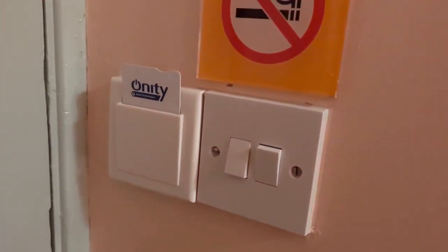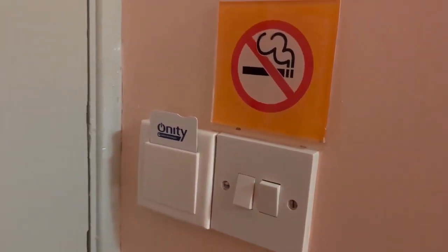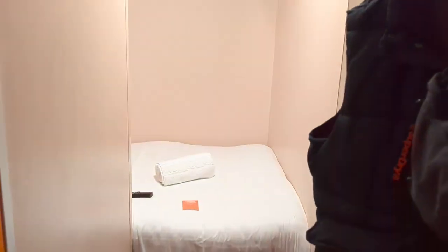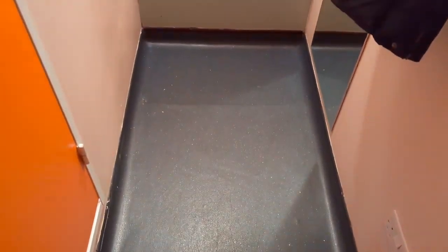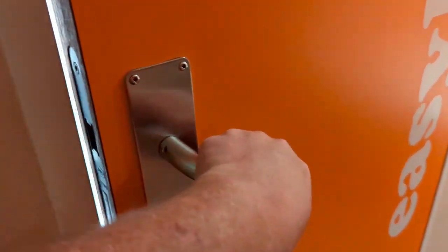You've got a standard locking door — put your library card in there to get your electricity. There's a peephole, and turning around with my back against the door, that's it. You've got industrial non-slip flooring.